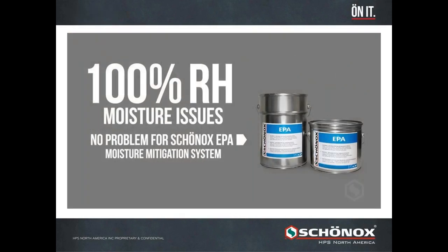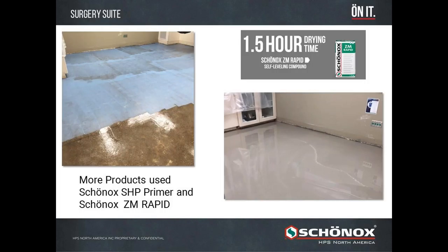We apply and squeegee the EPA Rapid, then back roll that surface — giving us a moisture mitigation system that is 100% RH-rated to correct all moisture issues. EPA comes in two versions: EPA and EPA Rapid, with EPA Rapid being the faster result. It's a 100% solid epoxy. Once the epoxy is dried in that hour and a half, we apply our SHP non-porous primer. Once that primer is dry in 20 to 30 minutes, we're ready to start leveling the floor with Shonox ZM Rapid.